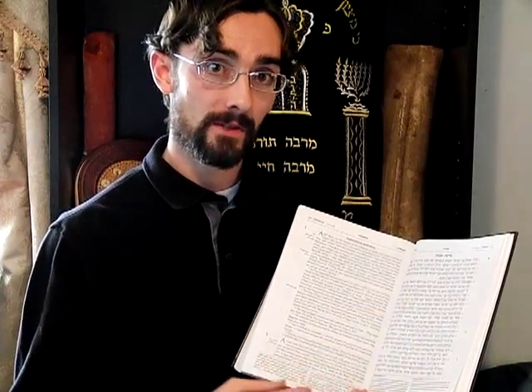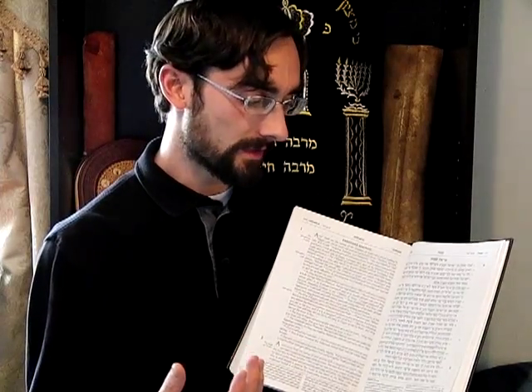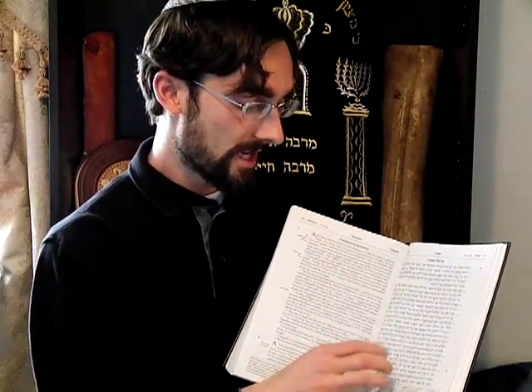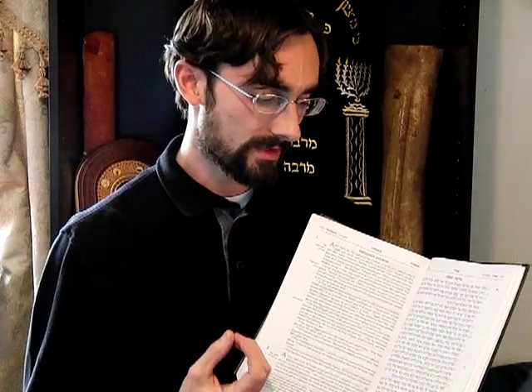You'll also see the Ketiv and Kere traditions in the text. Ketiv means "that which is written" and Kere is "that which is spoken." There are two equally valid traditions: what is written and what is publicly read aloud — sometimes you encounter a word that is written one way but spoken differently. The Ketiv is written without vowels, and the Kere appears in parentheses with vowels.